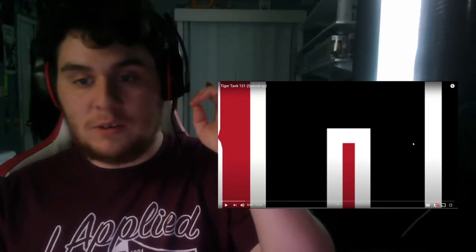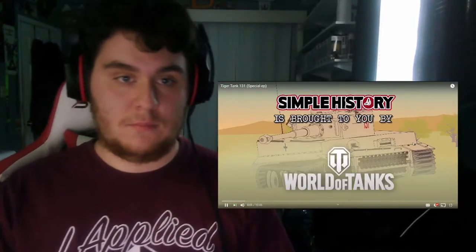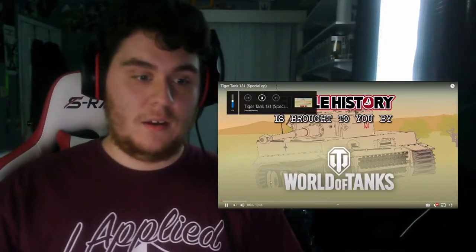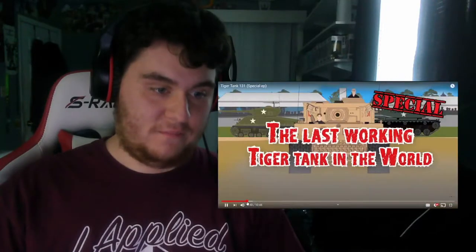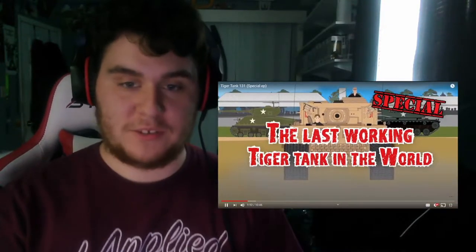We're going to go ahead and click play. This episode is sponsored by World of Tanks — a multiplayer tank combat game. I didn't realize it was a sponsor, but alright, here we go.